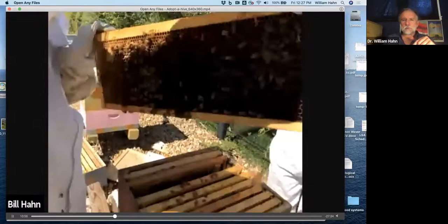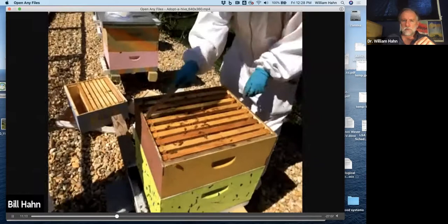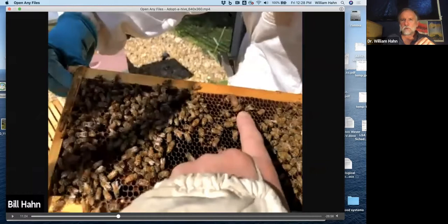Allie is working with this frame, trying to move it over. Then Tierney pulls out the next frame, and right here I'm pointing at a structure called a queen cell. We do not want to see this at this time of the year. What this means is that the hive — because the colony makes the decision, not the queen — decided that they were strong enough to swarm. So they picked individual day-old larvae and decided one of them would be a queen. So they started making queen cells.